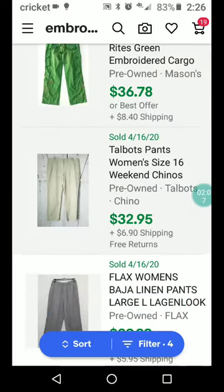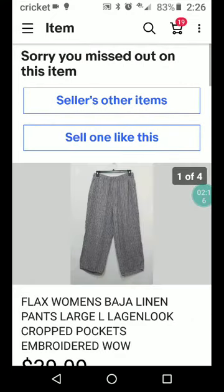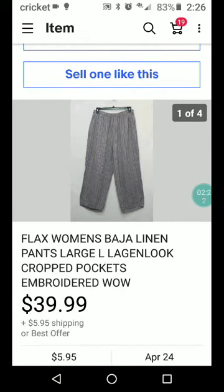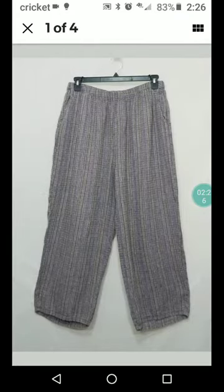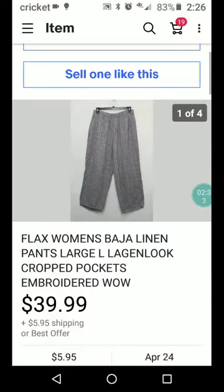And we've got Flax — that's a good brand — women's Baja linen pants, large, lagenlook. Everyone knows what lagenlook is by now: kind of big, very loose fitting. It's got embroidered pockets, or maybe the whole thing's embroidered. Very cool — and how much did they get? $39.99 plus $5.95 shipping.